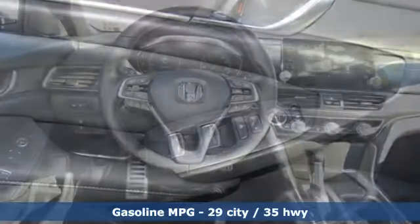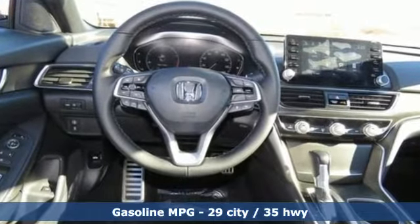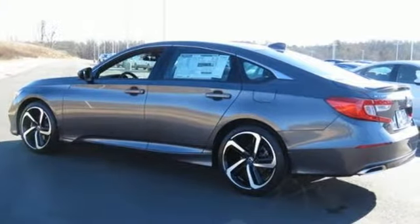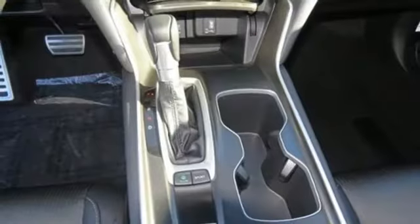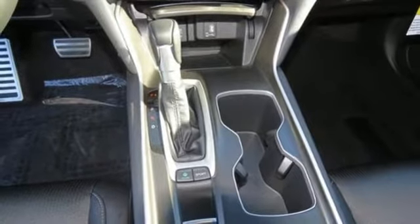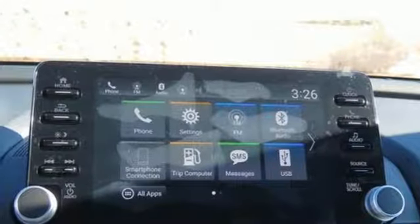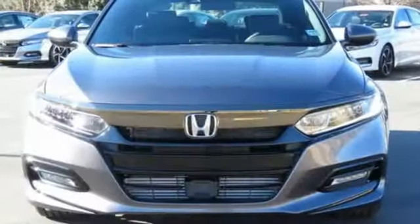Streaming audio, wireless phone connectivity, dual-zone climate control, push-button start, leather steering wheel, continuously variable automatic transmission, aluminum wheels, gas pressurized shocks, and turbo inline four-cylinder engine. Every Honda's designed with the driver in mind.